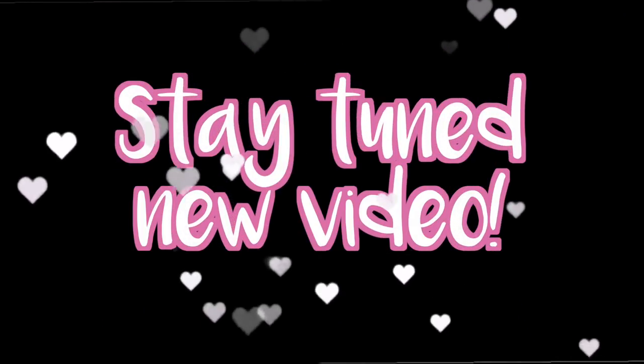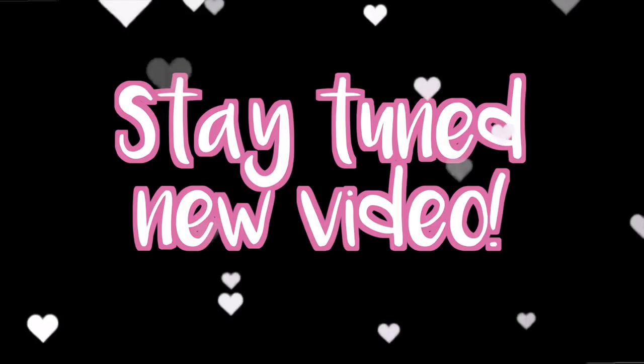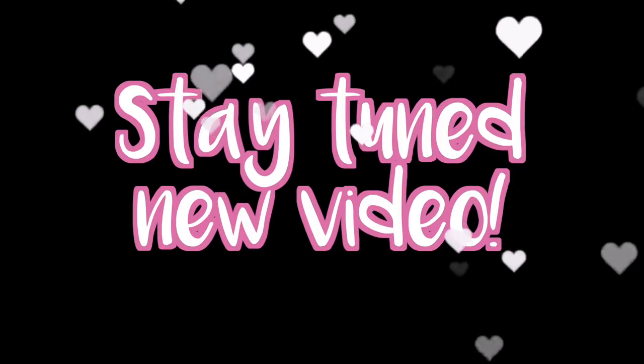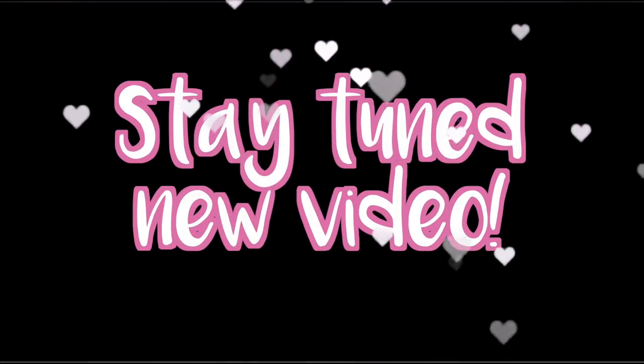That is going to be it for this video — I'm sorry it is so short! I do have a new video coming out tomorrow revealing my new painted rooms and what I actually ended up doing with this doll bed. If you want a sneak peek, make sure to follow me on Instagram at adorable doll stuff — I actually changed the name. I will talk to you guys in my next video, bye!